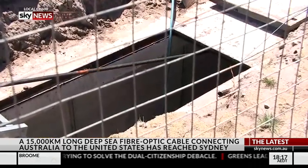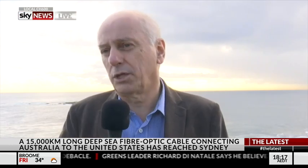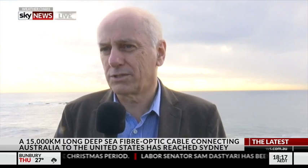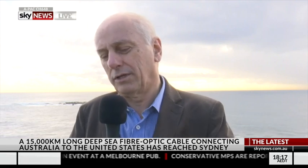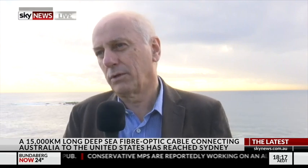On the other side of the ocean in the United States, another ship has also started cable installation from Oregon. That was started last month and the ship is currently burying and installing the cable down to Hawaii, where it will then interconnect with the cable coming from Australia.